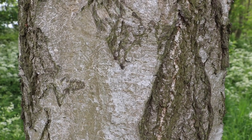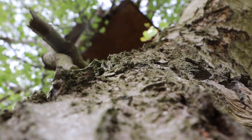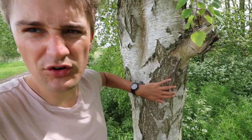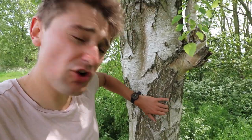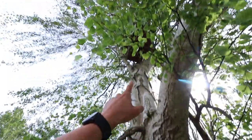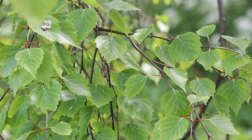Probably one of the most distinctive features of the silver birch is its bark — this silvery, cracking bark. In young trees it's a bit smoother, but as a tree gets older it begins to develop these fissures, which go all the way up the tree.